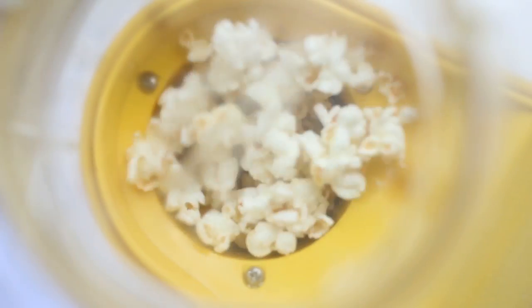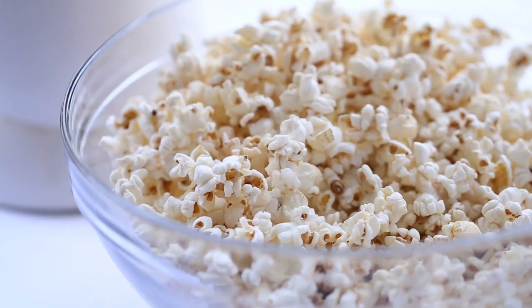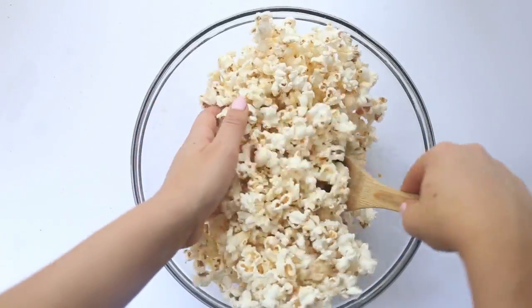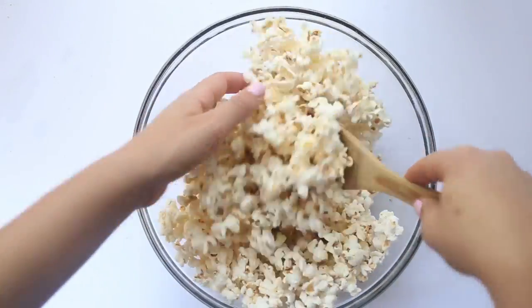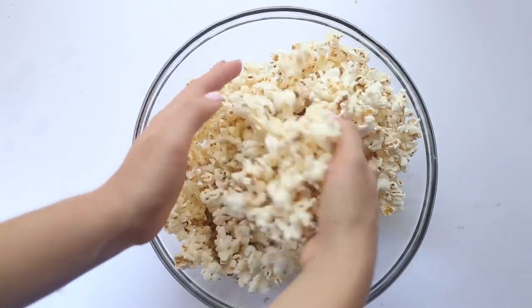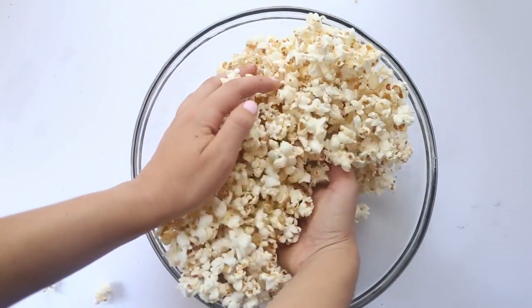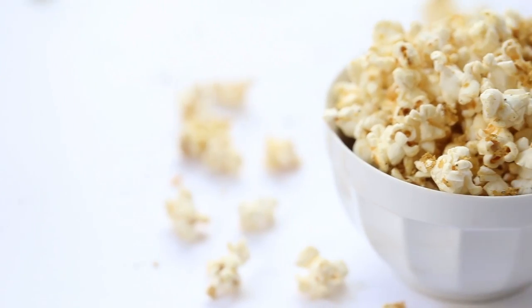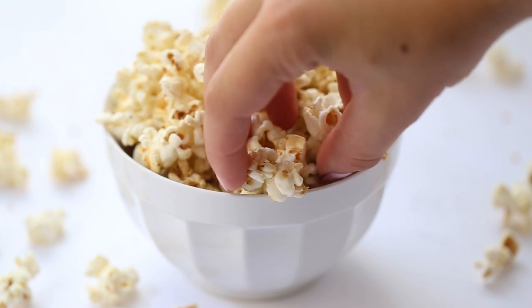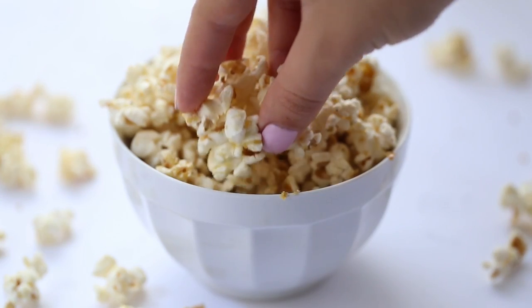We're just going to let the popcorn do its thing in the little air popper and as it comes out it will nicely heat up the oil and then we can just stir it all together. I like to use my hands so that I can really get the ingredients mixed together, and I recommend going with a bigger bowl than I used here because it was kind of going all over the place. This is honestly the best popcorn — it's so cheesy, super flavorful and perfect for movie night. We absolutely love it and we make it all the time.